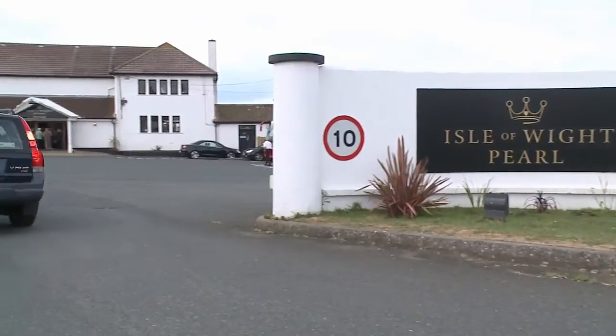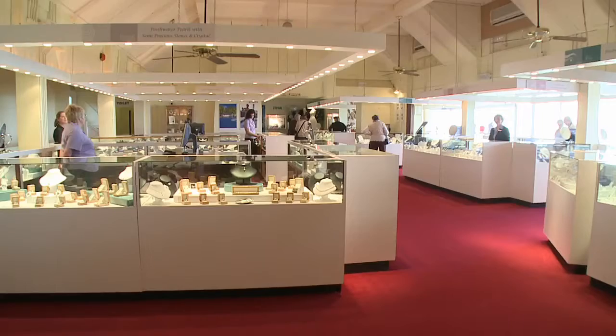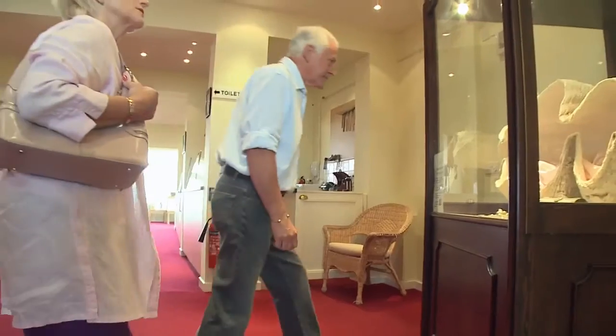The Isle of Wight Pearl is the perfect place to spend a great day out on the Isle of Wight. This amazing island attraction houses the largest collection of pearl jewellery in the UK.